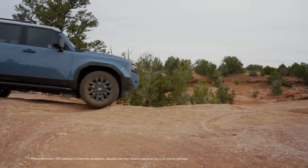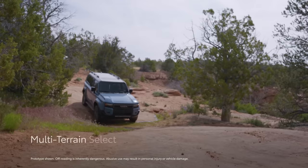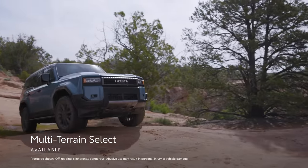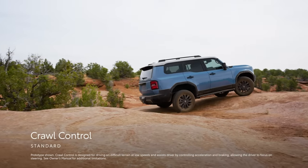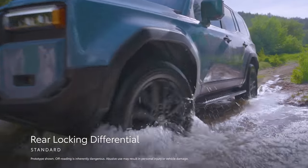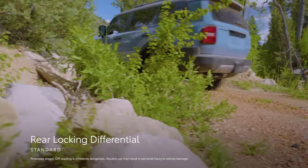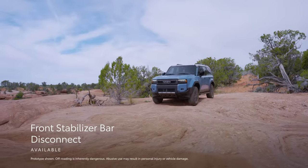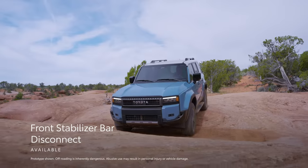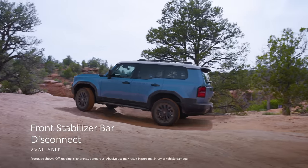To help maximize traction off the beaten path, Land Cruiser has available features like a multi-terrain select system that now functions in 4-high and 4-low, and standard crawl control. Complementing these is a standard rear-locking differential that can help split power 50-50 between the rear wheels in limited traction situations, and an available front stabilizer bar disconnect system, which enhances its ability to tackle tough obstacles on the trail with front wheel articulation, resulting in better ground contact.